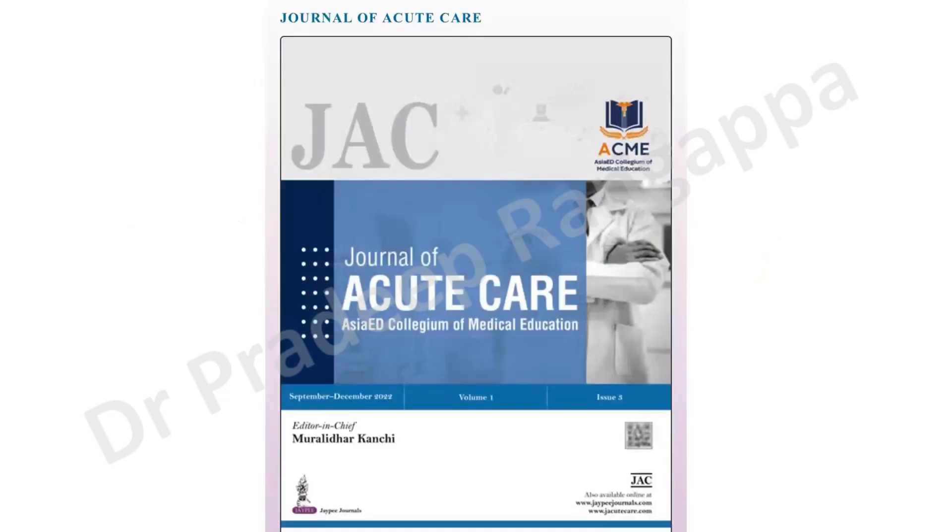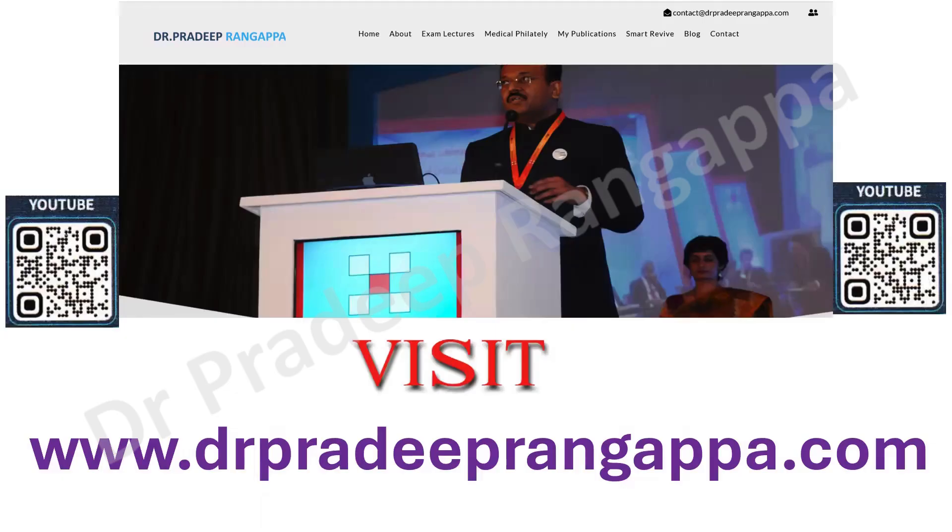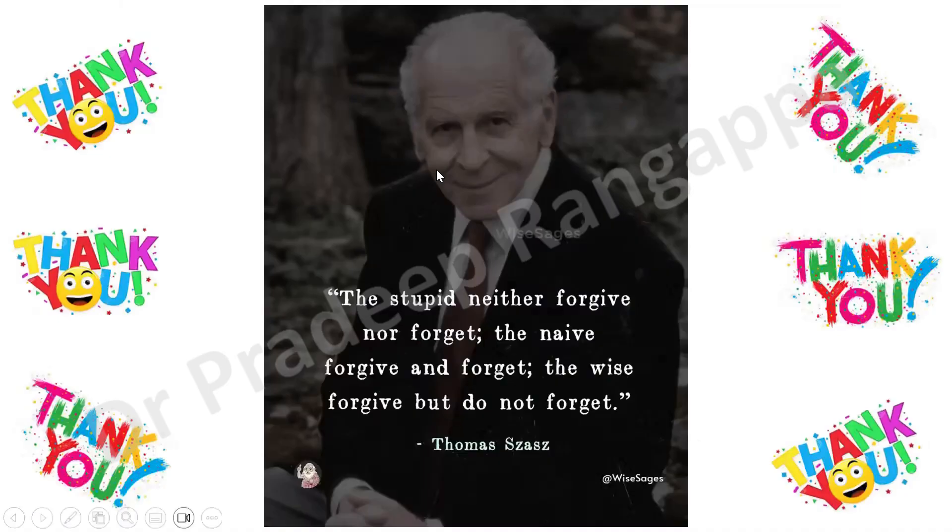Thank you very much. I request you all to submit your valuable work to our Journal of Acute Care. You can visit my website to react to this lecture. Thank you, one and all.